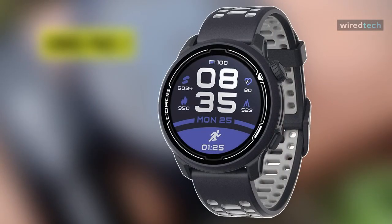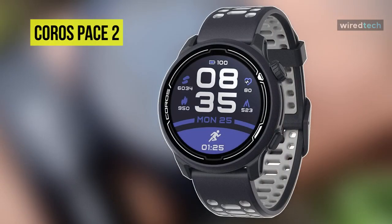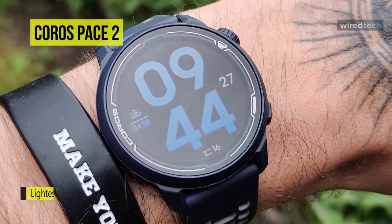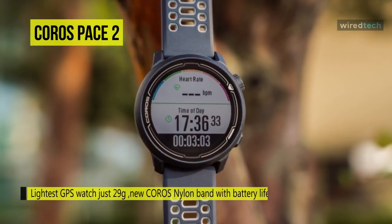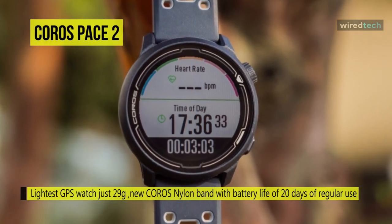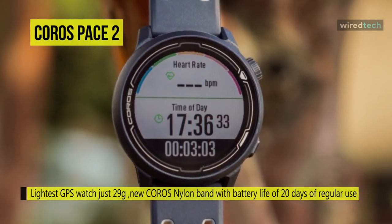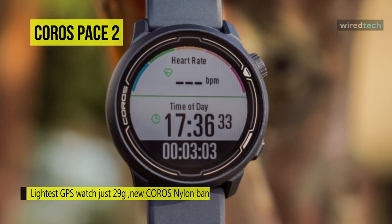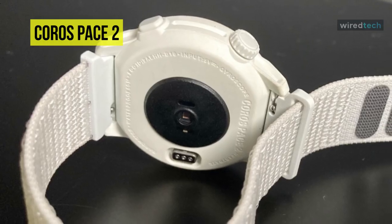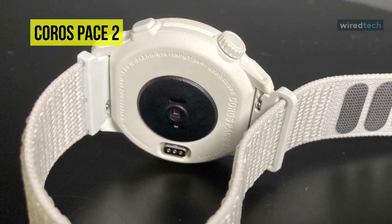Next is the Coros Pace 2. This Pace 2 is a lightweight watch at just 29 grams, which is lighter than its closest competitor, the Garmin Forerunner 45. Being lightweight means you'll barely even notice you're wearing it. Operating the Coros watch is very simple — it has just two buttons. The top button rotates like a digital crown to scroll through activities, while the lower button navigates back to the previous step.